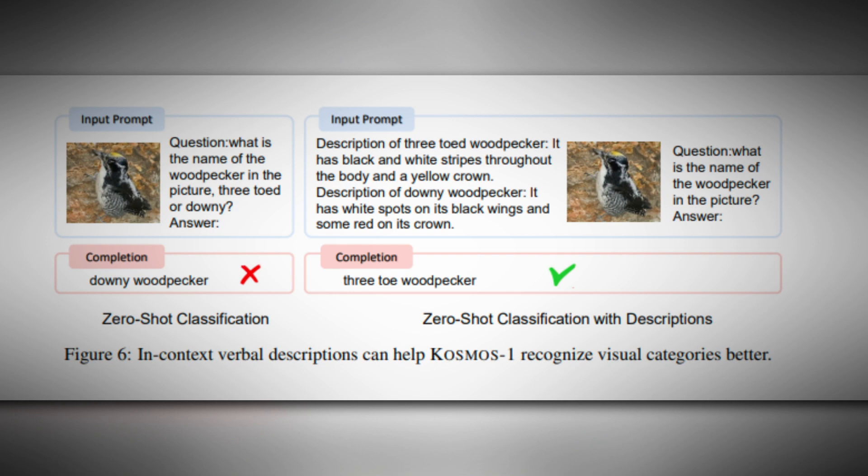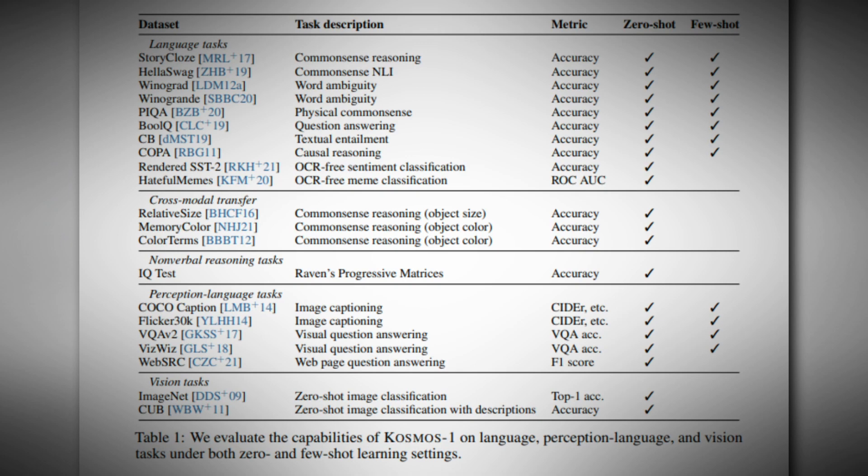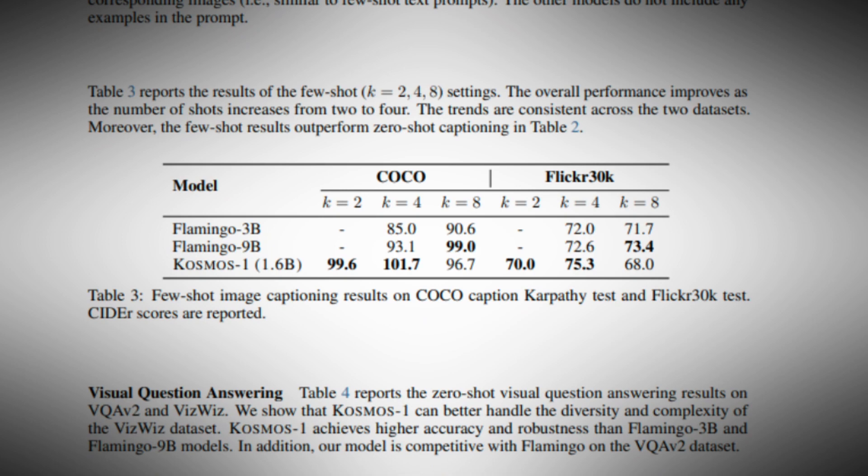The model's capacity allowed it to connect noun phrases and referencing terms in free-form text responses to specific areas in pictures, making the reactions more accurate. What happened is that these developers integrated the multimodal corpora in Cosmos 1 to leverage its potential fully. It is going to get a little bit technical, but it is really important to discuss what is happening at the core.